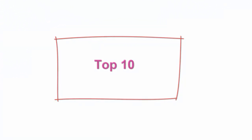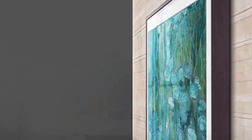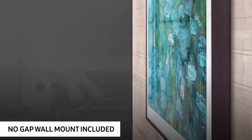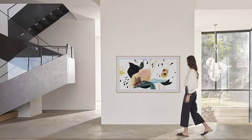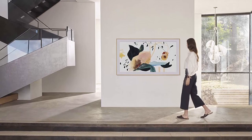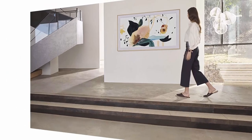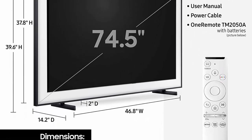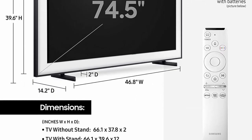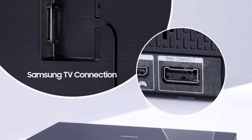Top 10: Samsung 75-inch Class Frame QLED LS03 Series 4K UHD Dual LED Quantum HDR Smart TV with Alexa built-in, QN75LS03TAFXEA, 2020 Model. 100% Color Volume with Quantum Dot — Quantum dots produce over a billion shades of color that stay true to life even in bright scenes. Quantum Processor 4K uses deep learning AI to transform everything you watch into stunning 4K. Customizable frame — elevate your space by choosing the frame in black, white, beige, or walnut.